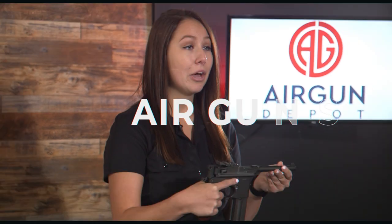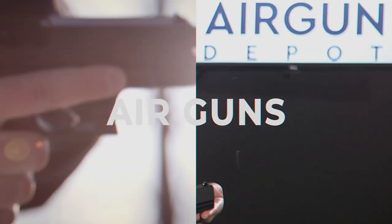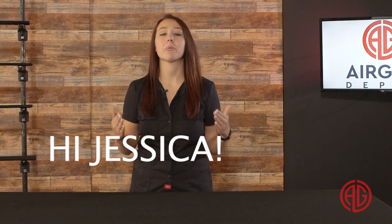Hey guys, welcome to the latest episode of Airgun Depot's Top 5. We got a few new things — new set, new host — but what remains the same is us taking an in-depth look at all the airguns out there to give you our picks of the Top 5 in every category.